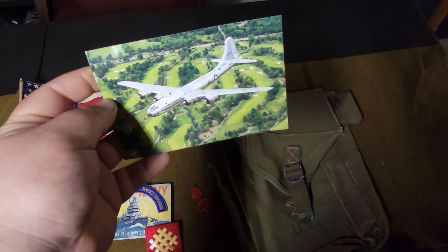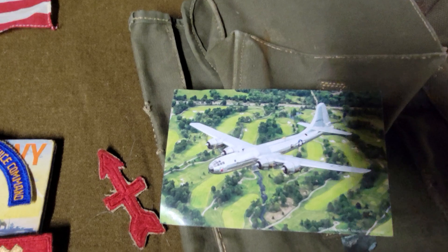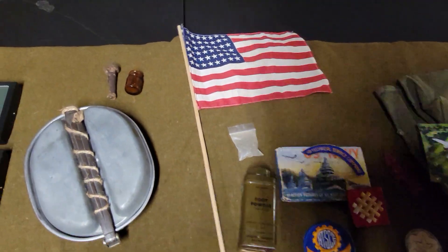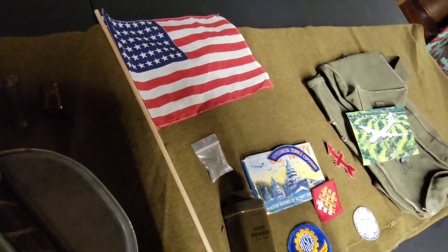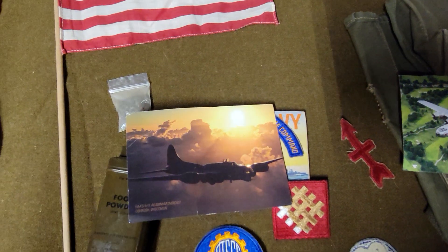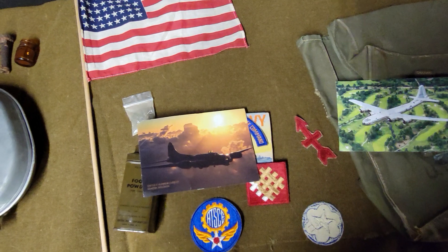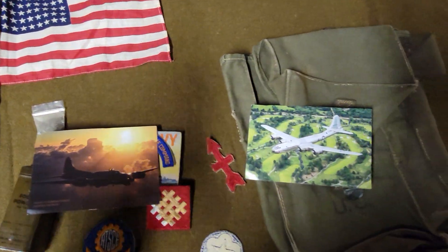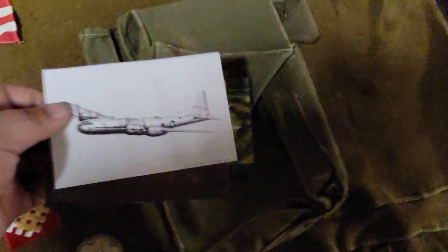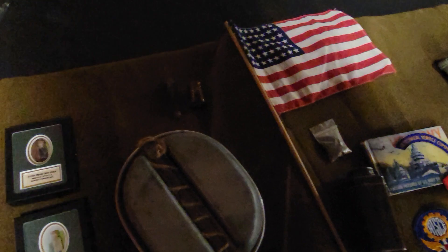These aren't from World War II, but they're postcards. B-29s were heavily used during the war. I have one of Doc, because Doc was the first B-29 I saw in person at EAA. I did end up seeing Fifi a few years later. I also have a B-17 — heavily used during World War II — and I actually plan on taking a flight on one this upcoming year at EAA. These are just planes I went and photographed, and I have a couple framed up.